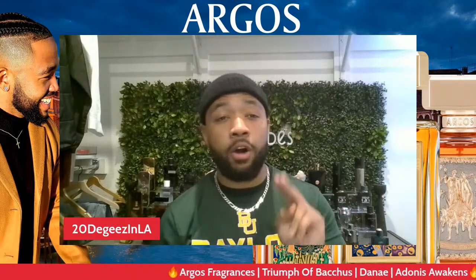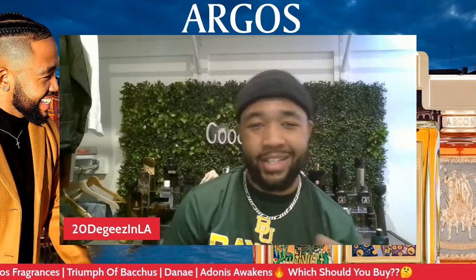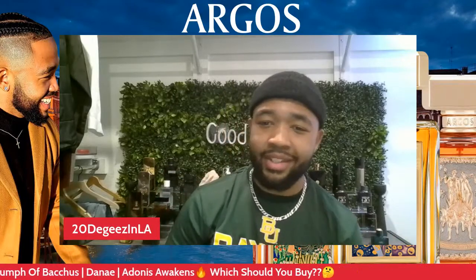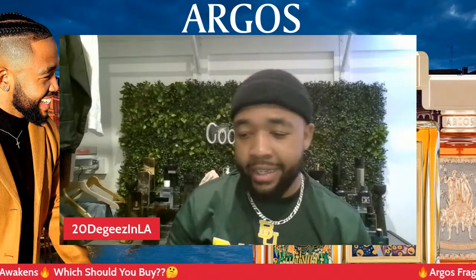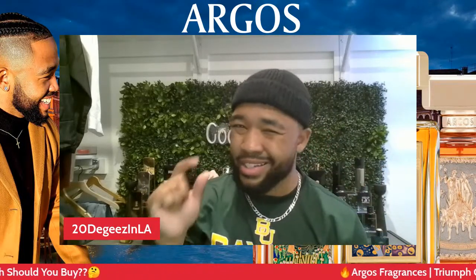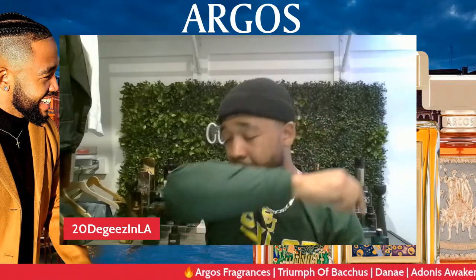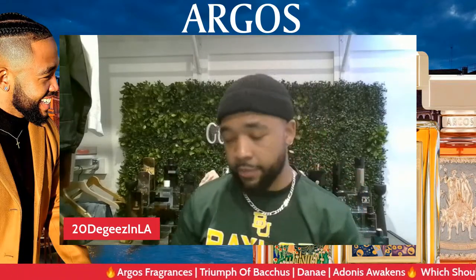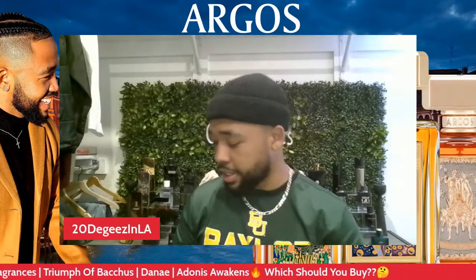Judging right now off of these two fragrances, this is different coming from me because you guys know I love tobacco, but I think I'm liking Adonis Awakens just a little bit more. It's very very different. Anyways, let's hop into the next fragrance — we have Danae.